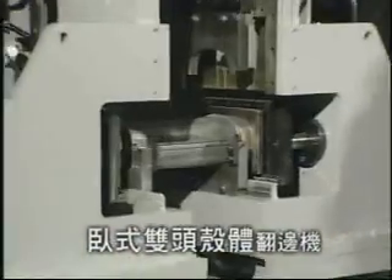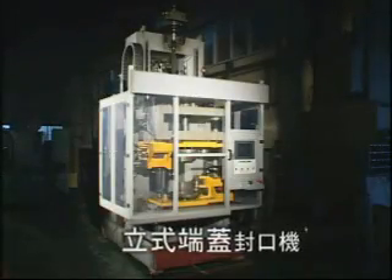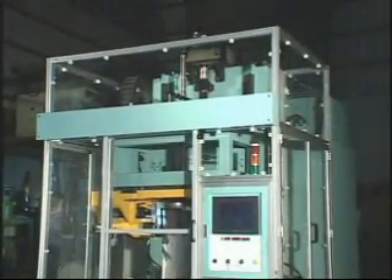the Horizontal Double Head Shell Flipping Machine, the Horizontal Partition Press Machine, and the Vertical End Cap Sealing Machine. This Housing Muffler Both End Sealer is specially designed for sealing auto mufflers.